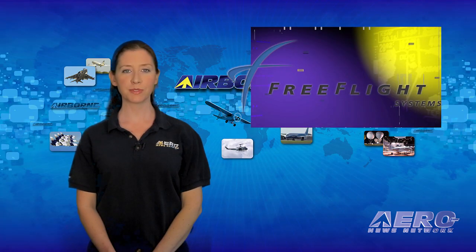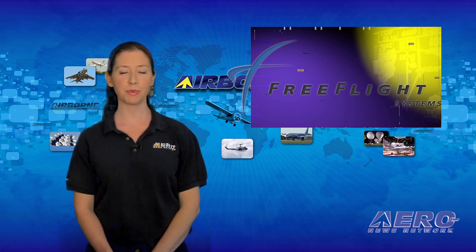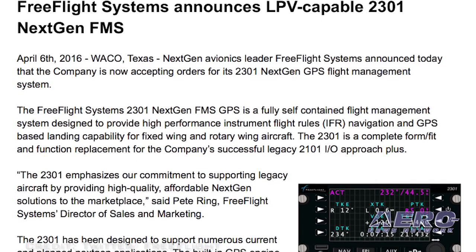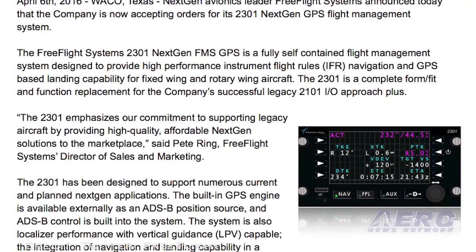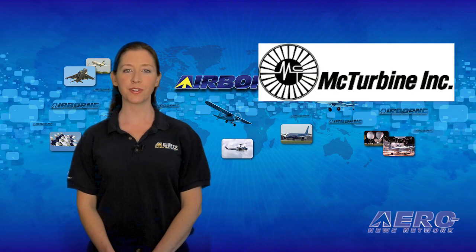Free Flight Systems announced that the company is accepting orders for its 2301 next-gen GPS flight management system, which provides high-performance IFR navigation and GPS-based landing capability for fixed-wing and rotary-wing aircraft.